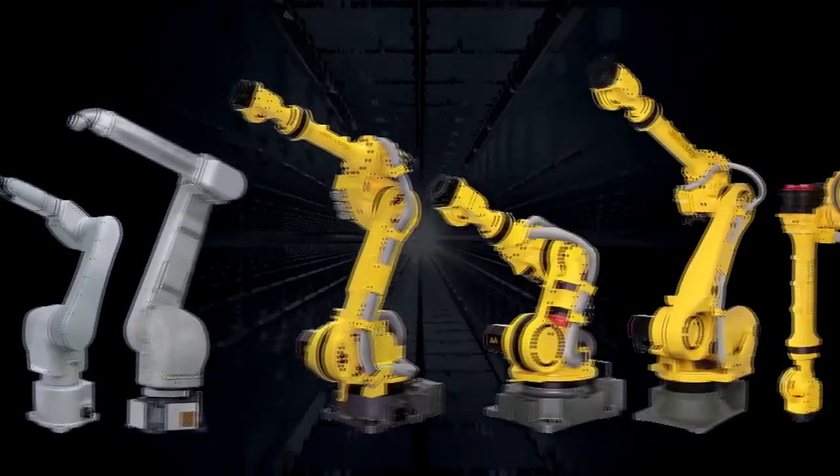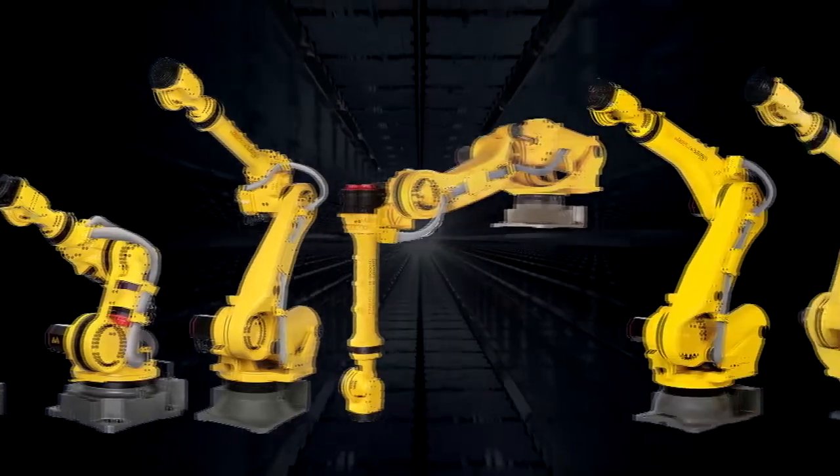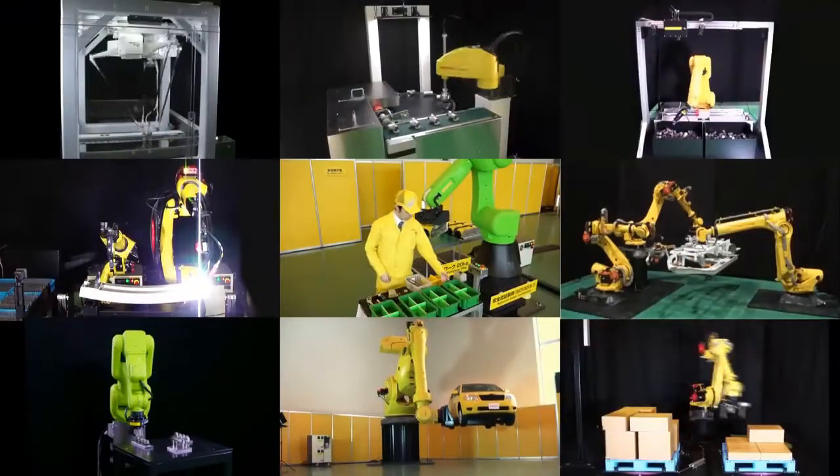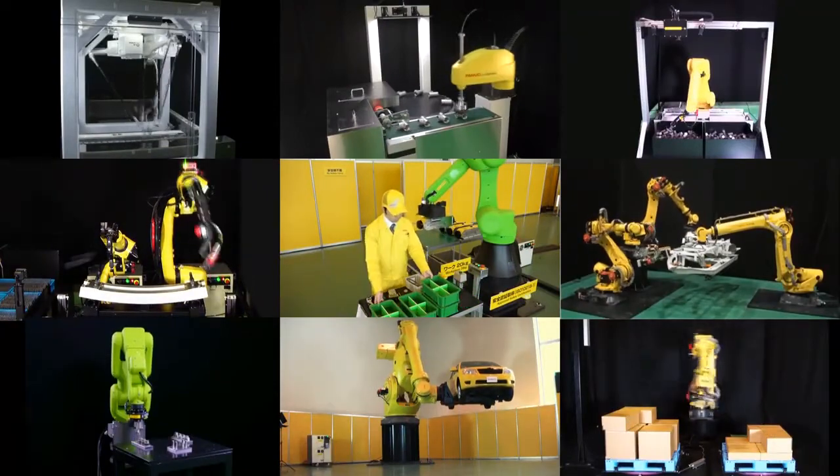By combining intelligent features such as vision sensors, force sensors and acceleration sensors, FANUC robots support the robotization of factories.